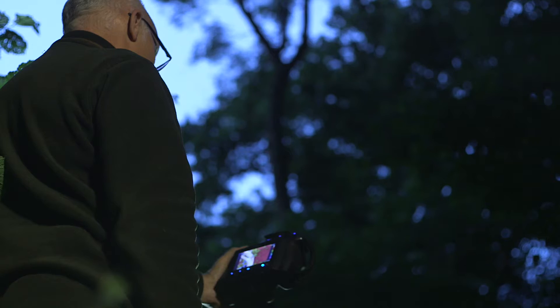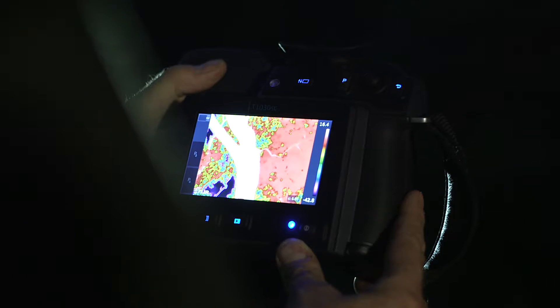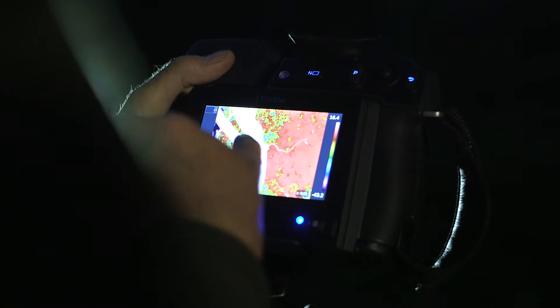If you can see a bat flying with its baby clinging onto it through a thermal imaging camera, that's an incredible experience for people to be able to witness and there is no other way of doing it. You can't observe this sort of natural behaviour any other way than through a camera that can pick up the heat sensors.